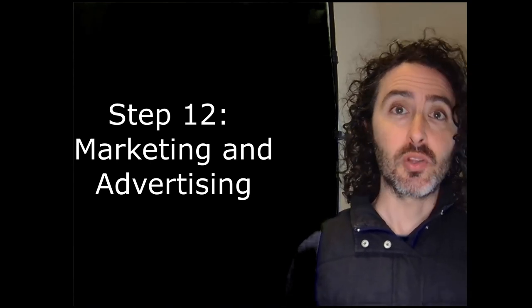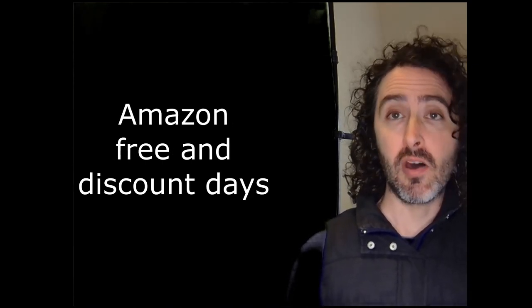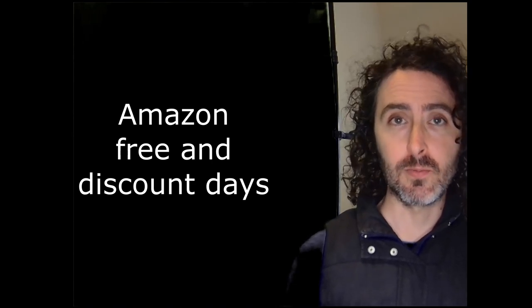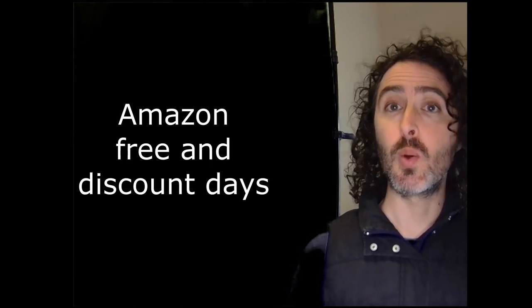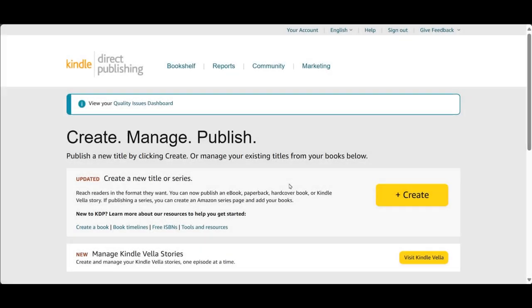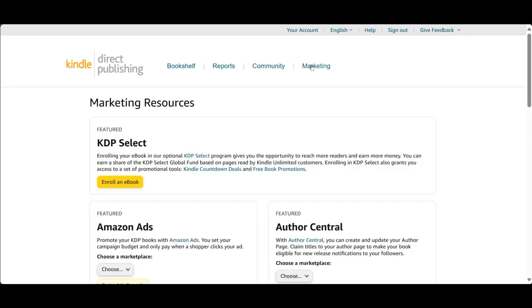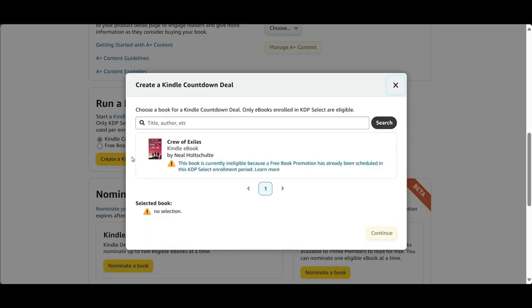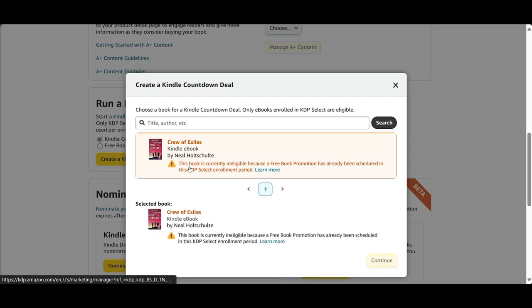I have marketed my book by scheduling free and discount days on Amazon and tweeting about these discount days on Twitter and other platforms. Most of these discounts I also scheduled to coincide with mailing list promotions, which I paid for. Amazon allows authors to schedule up to five discounted or free days per 90-day period.